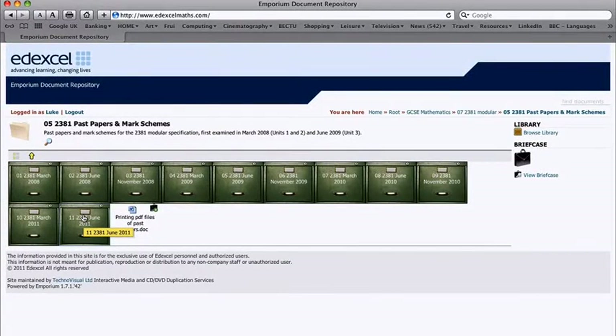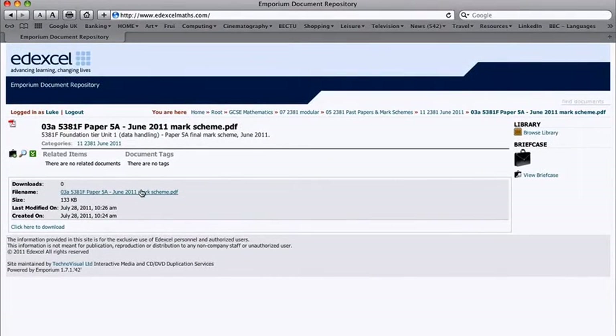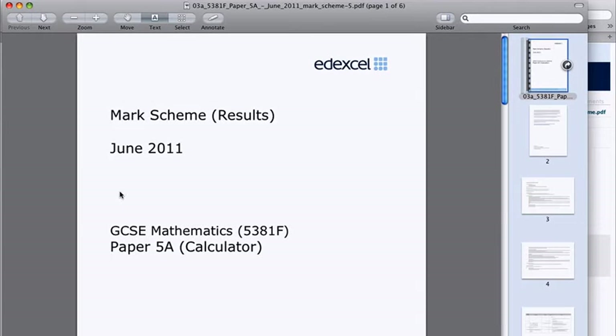The Maths Emporium — Graham sends out the mark schemes for a set of exams. For example, for the June exams he sends them out in mid-July, well before the results, so that those are in place and I can put those onto the school website.